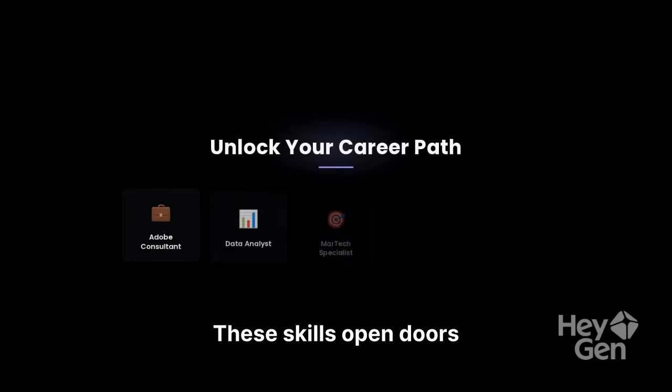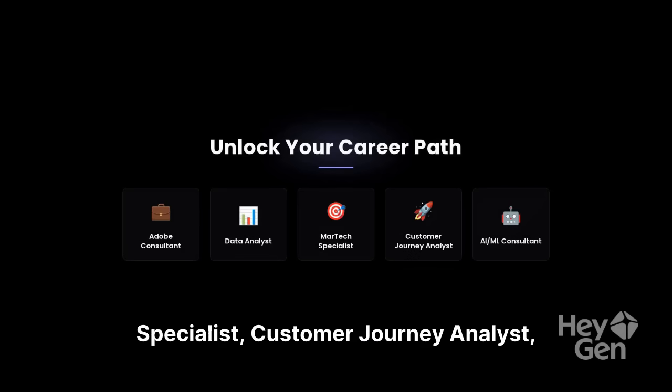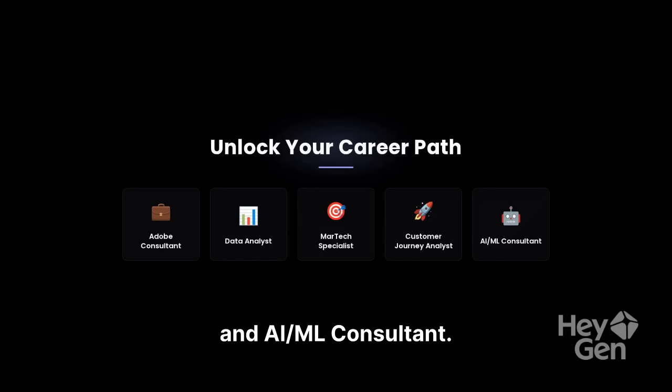These skills open doors to roles like Adobe consultant, data analyst, MarTech specialist, customer journey analyst, and AI/ML consultant. It's a career accelerator, not just a course.